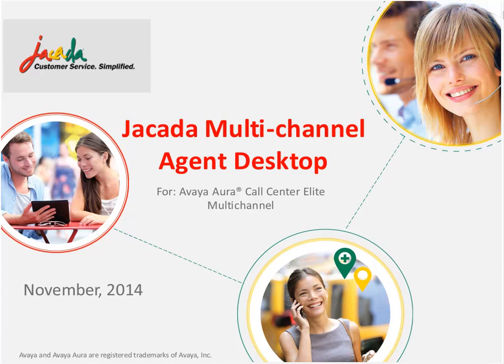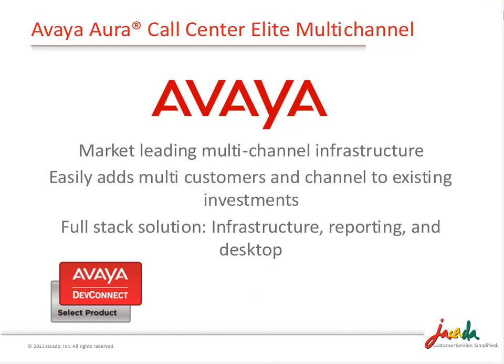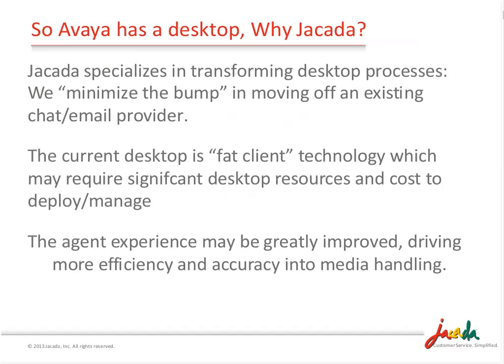If I have a good desktop, why Jakarta? As the unified desktop provider, we certainly know how to minimize the bump and create great usability for agents, minimize that risk in transferring between providers, transferring desktops, dealing with multiple content sources, great knowledge bases. Jakarta can come in and provide the ability to create a seamless transition, and we'll show you how in today's discussion.